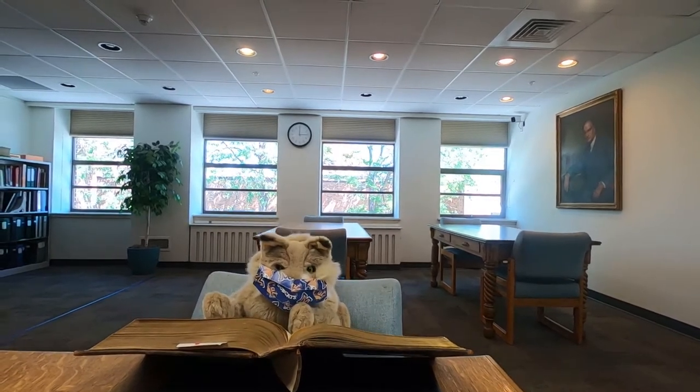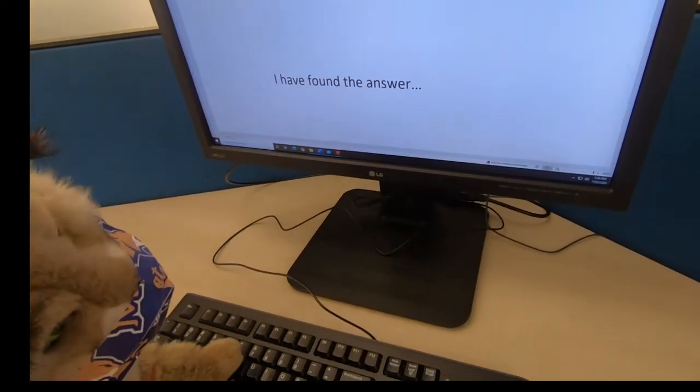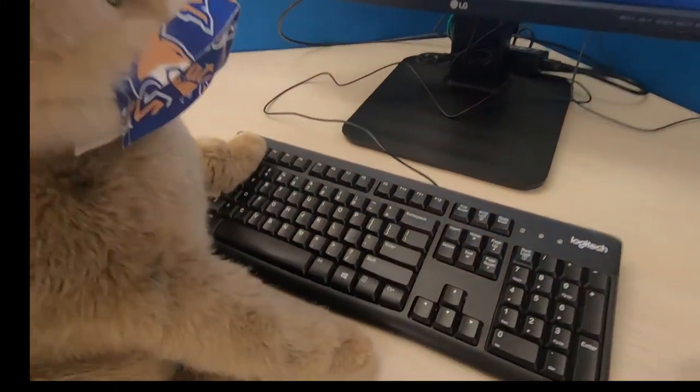Once you have your information, you will know what to do next. Don't forget to print out your answers — your Cat Card has $7.50 for black and white printing every semester.